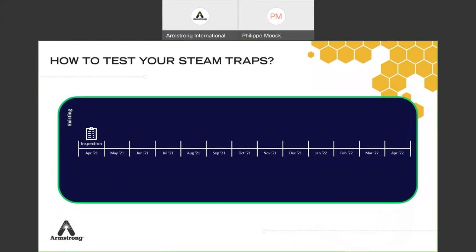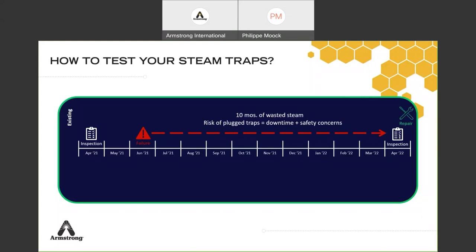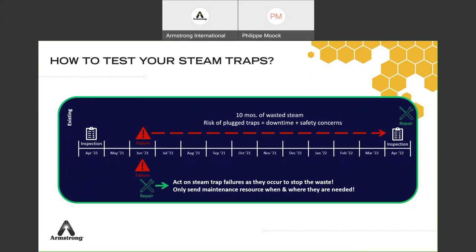But there is a challenge: no matter how good your inspection is — once a year or twice a year — if the last inspection was April 2021 and the next is planned for April 2022, but you have a failure in June 2021, you won't find out until April 2022. That means 10 months of wasted steam, or if it's a plugged trap, potential downtime or safety concerns. The repair will only be done in April 2022 when you discover it. The ideal solution is to test more often. With the UMT it's easier than manual testing, but testing all traps every month is not always convenient.